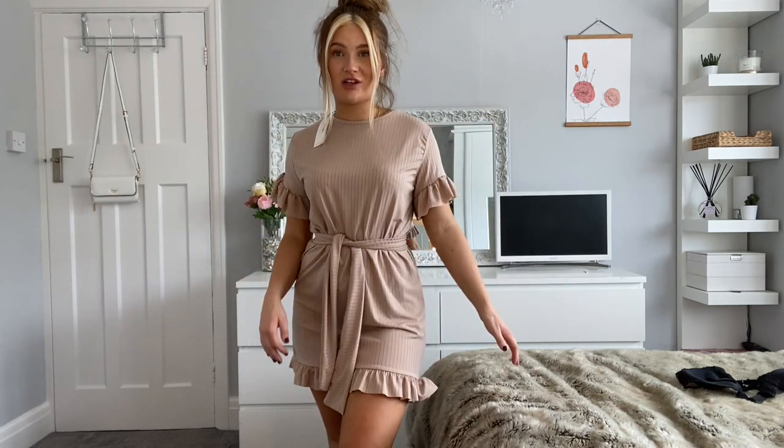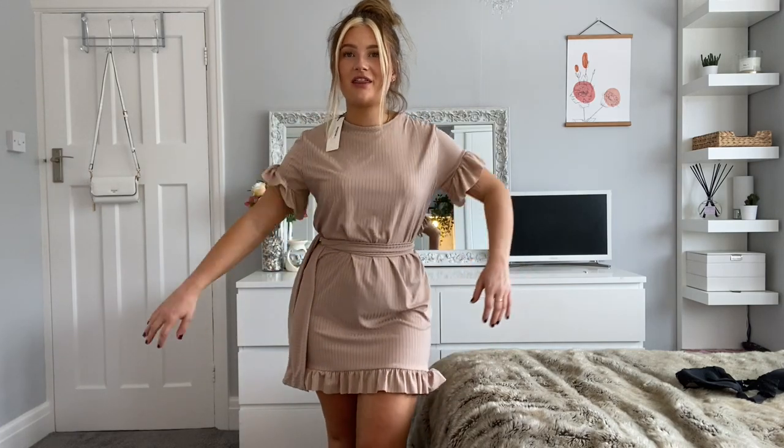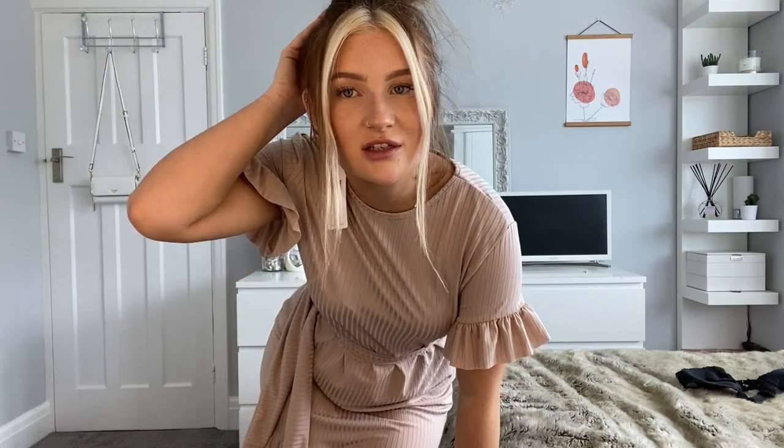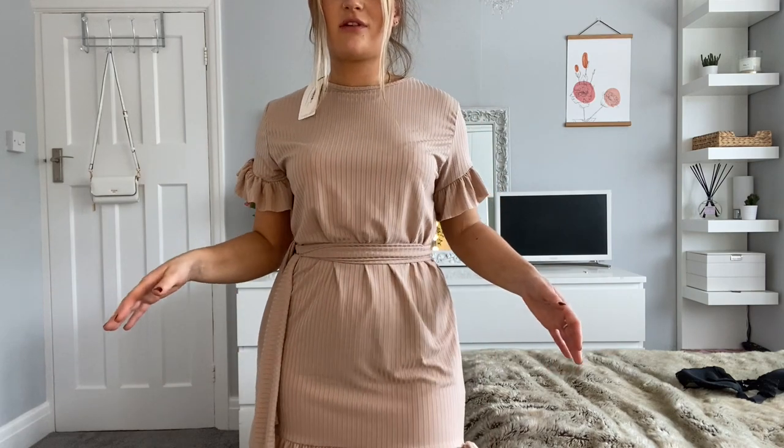That actually looks better with the belt — that looks much better. But again I'm not a fan. I'm not a fan of the fabric either, if I'm honest. It's quite a non-flattering fabric. I like the idea of it but I don't like it on me.